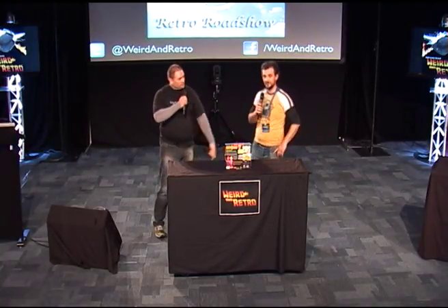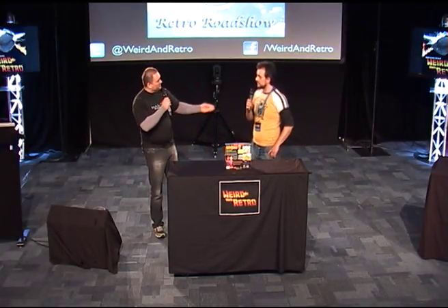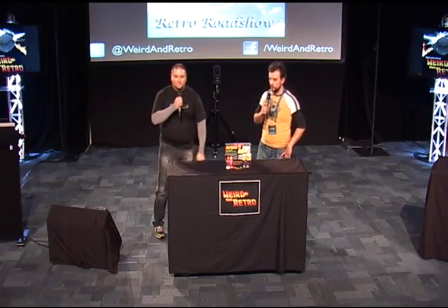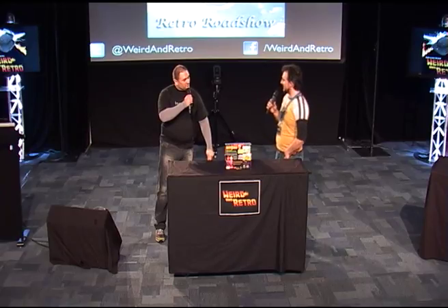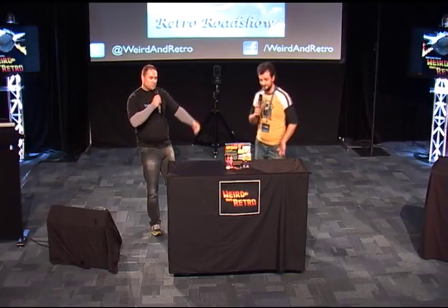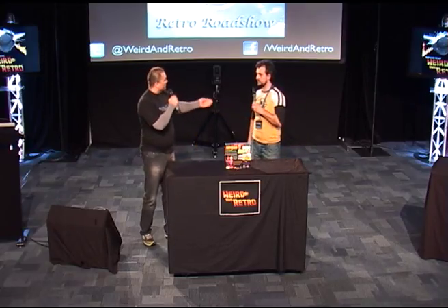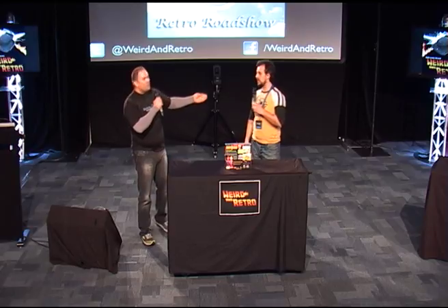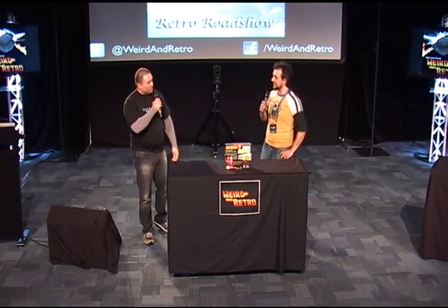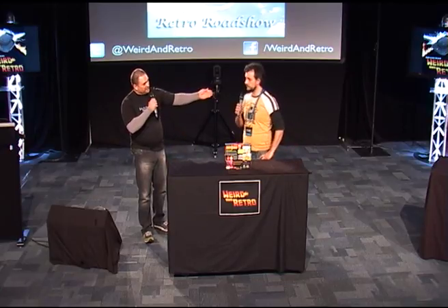G'day guys. Weird and Retro, Serbian Kane here. This is a bit of a different Weird and Retro. We've been working with Nadia on Retro Roadshow — an homage to Antiques Roadshow — and we're going to start off with the collector here.